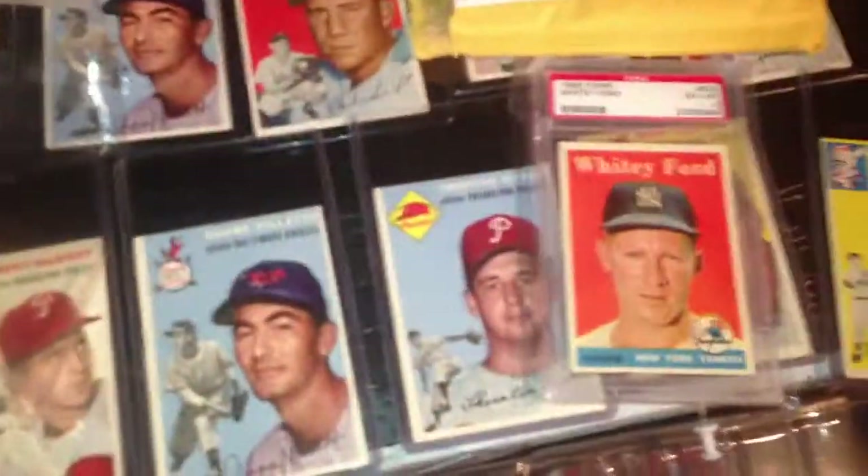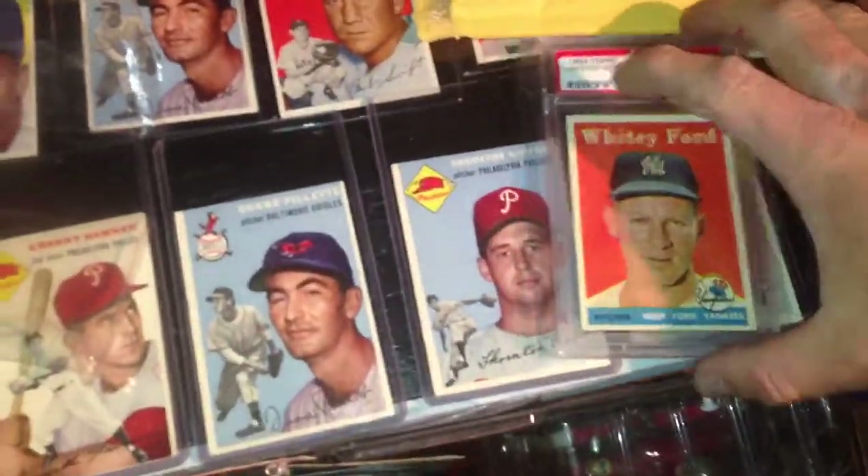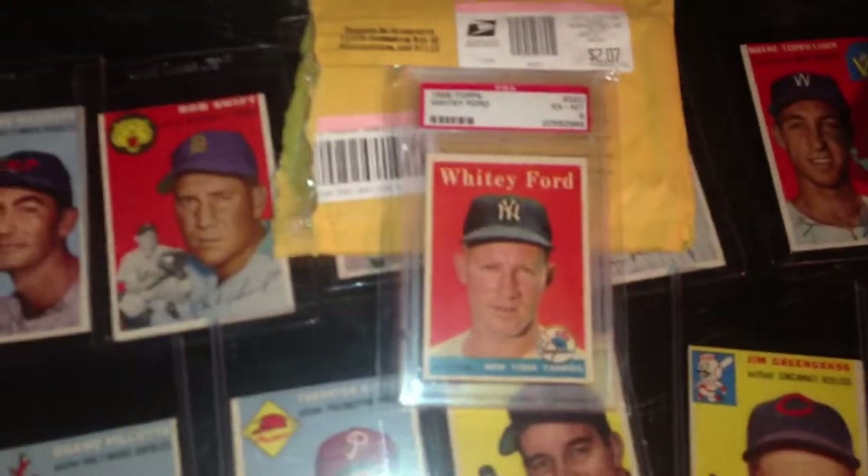Then I got a 1958 Topps Whitey Ford PSA 6. Good looking card. That's one of my PC from the Whitey Ford.